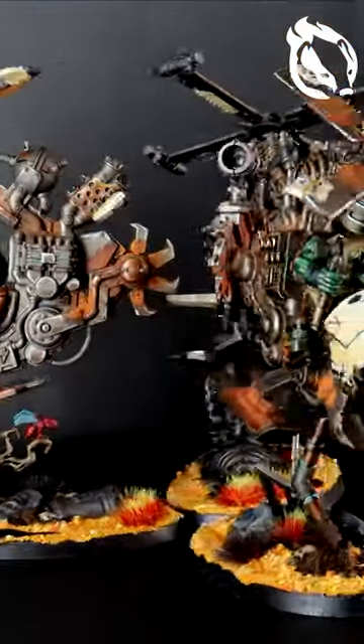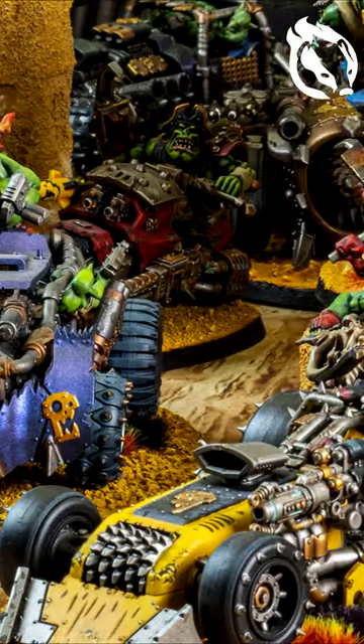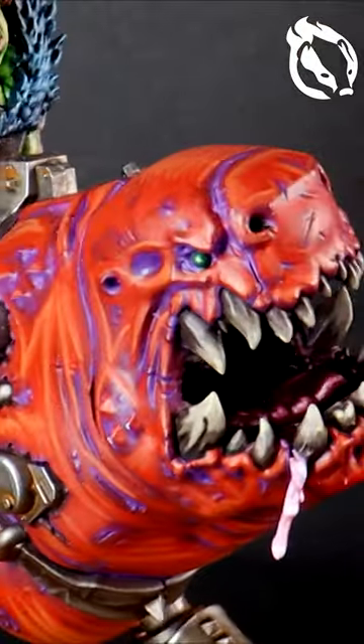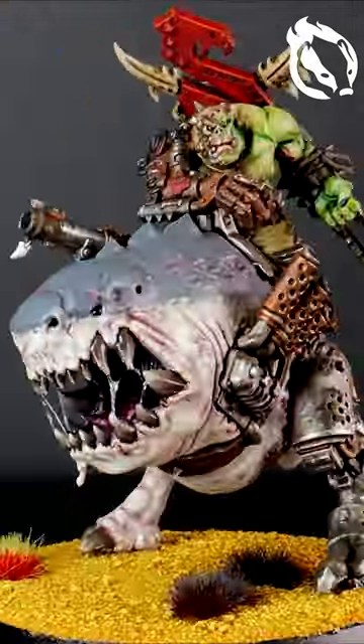Some of these are my very first models I painted, and whilst that is pretty obvious, they still sit proudly on my shelves so that I can compare my progress on the journey. In the grimdark future there is still plenty of room for the entertaining and often goofy Orcs. You're welcome to head across and check out the complete video now.